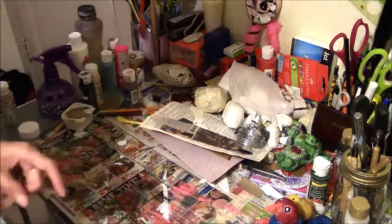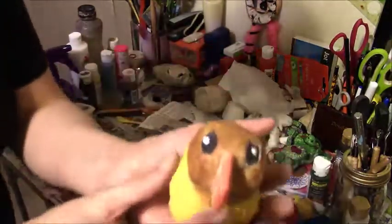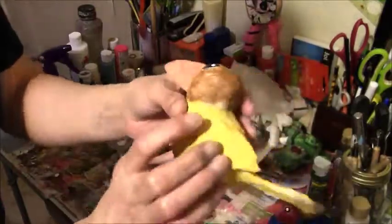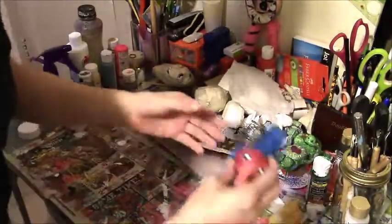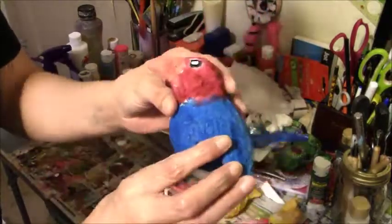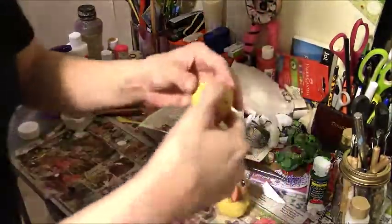I also wanted to show you my birds — I finished painting my paper mache birds. Here's one, I've got to gloss them over. Here's the other one. And then here's the baby chick.